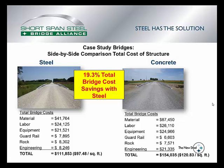Looking at those costs, on the left for the steel bridge, it was broken down into material, labor, equipment, guardrail, rock, and engineering, for a total cost of about $112,000. On the right for the concrete bridge, it was also broken down into material, labor, equipment, guardrail, rock, and engineering, for a total cost of about $154,000.